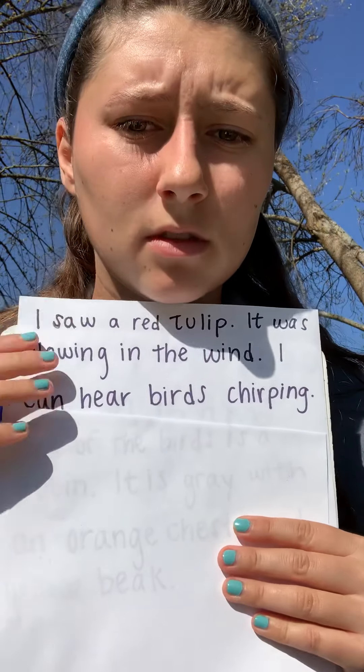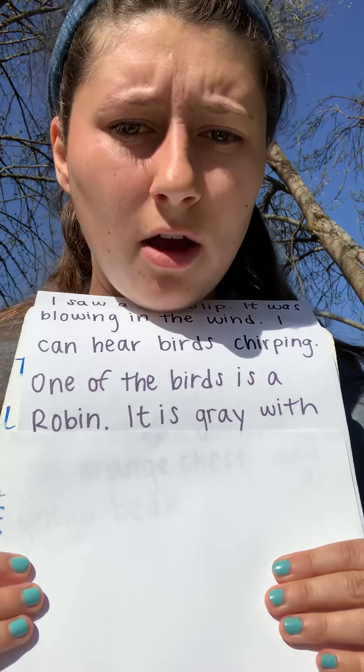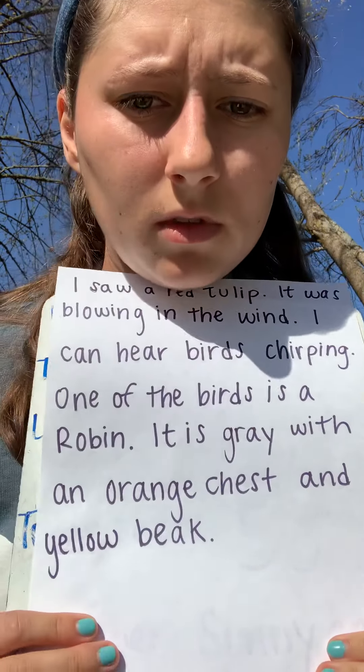Then I was listening for other sounds, so I wrote: I can hear birds chirping. I was also able to see one of the birds, so I wrote that one of the birds was called a robin — it is gray with an orange chest and a yellow beak. Those are just some suggestions you can write about using your senses for your nature journal. You can write about your sense of smell, sight, hearing, and touching.